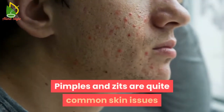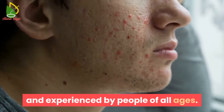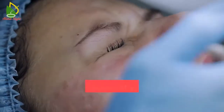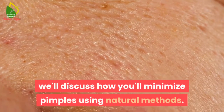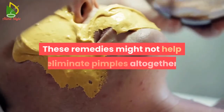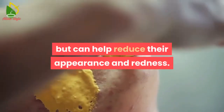Pimples and zits are quite common skin issues experienced by people of all ages. They are usually caused by hormonal changes in your body or when the pores of your skin get clogged with impurities. In this post, we'll discuss how you can minimize pimples using natural methods. These remedies might not help eliminate pimples altogether but can help reduce their appearance and redness.